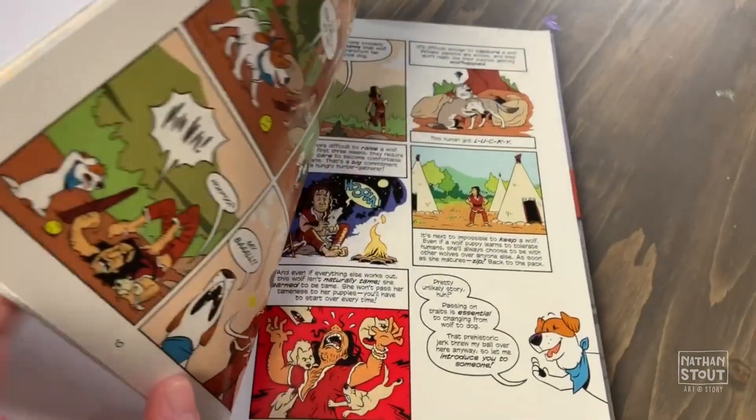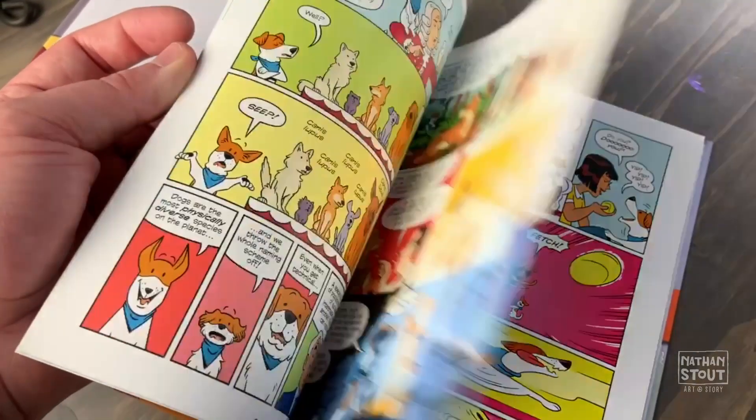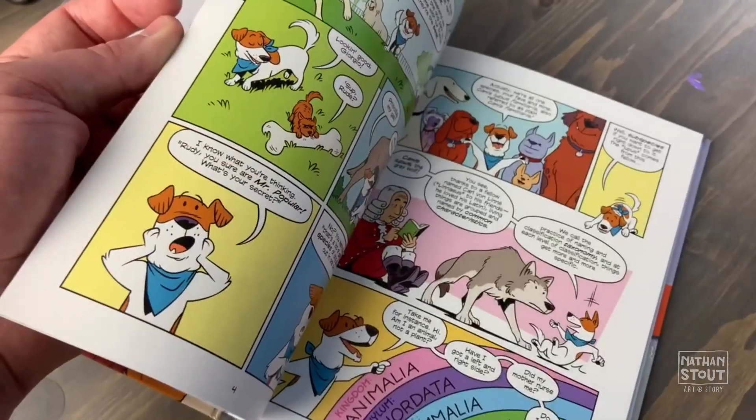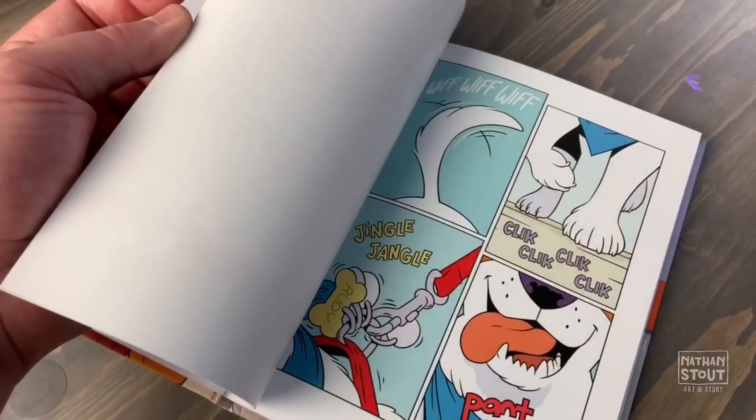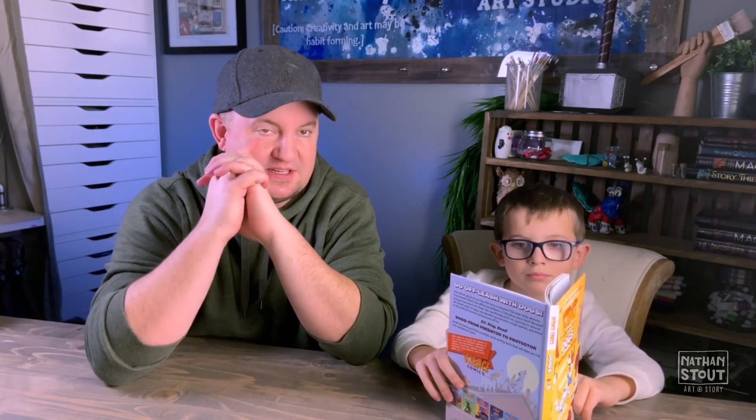So this book is all about merging science and trying to tell a story at the same time. It's trying to tell the story of how we got dogs. It talks about the science of taking wolves and turning them into what we know today as dogs, and the different kinds of dogs and how they made all the different kinds. It's a cool way of getting kids interested in science if they're already okay with comic books.